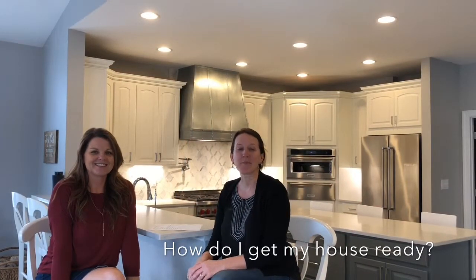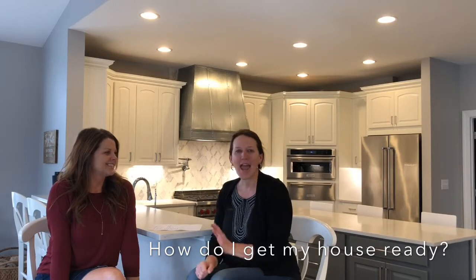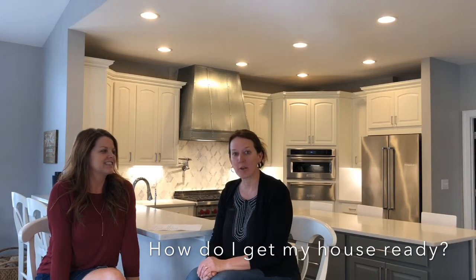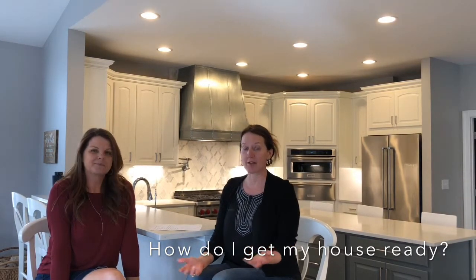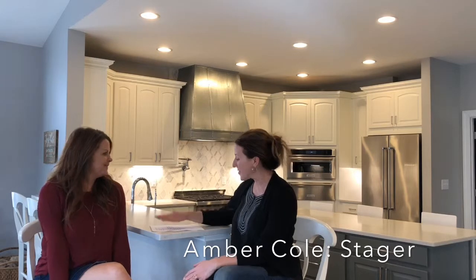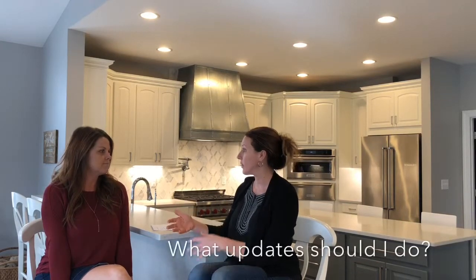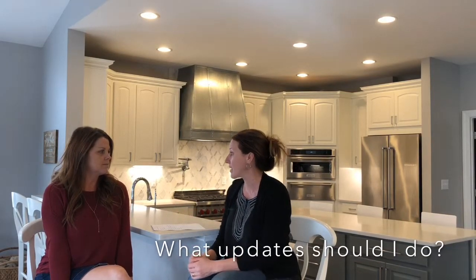Hello, I'm Jennifer Spencer with Spencer Properties and I'm here today with our stager Amber Cole. She's here to talk with us about what sellers need to do to get their house ready for market. The first question we get asked a lot by sellers is: what updates should I do to my house to get it ready to sell?